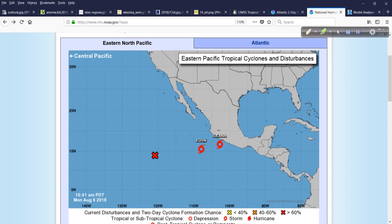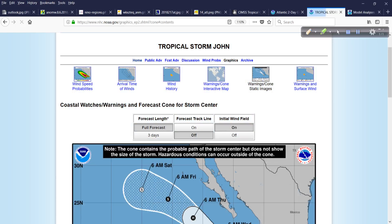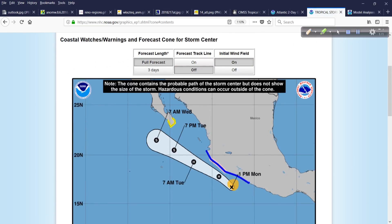In the eastern Pacific, lots of things are happening. 94E is on its way to developing and we already have John. Looking at John, it will move out away from the Mexican coastline and Baja, so that's good. Ileana is paralleling the Mexican coastline and bringing some impacts to land — mainly squalls, maybe a gusty wind event here or there and an increase in surf. Certainly not a direct hit by a major system, but close enough as Ileana becomes a hurricane to bring some impacts to the southern Baja Peninsula.